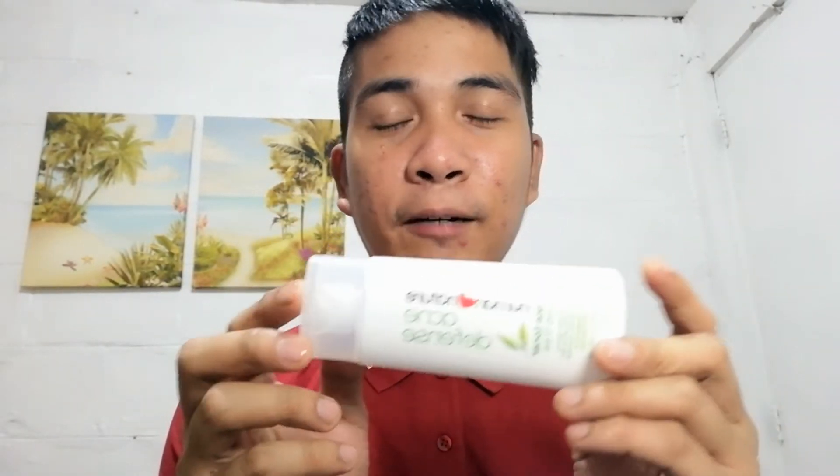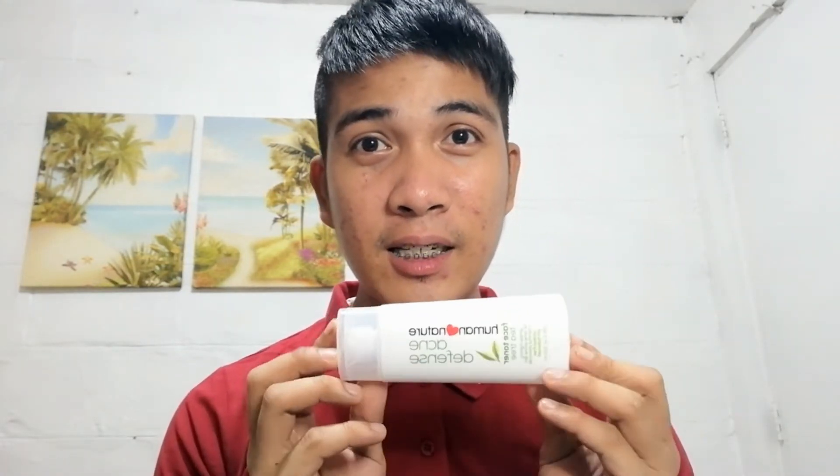Itong Human Nature toner, ang gusto ko sa kanya is meron siyang texture na parang jelly. But when you apply it on your face, nagiging parang tubig na lang siya. Sa haba-haba ng paggamit ko sa kanya, I've been using this for more than a month now. And hindi pa rin talaga niya na-cure or na-stop yung acne ko. I'm not really sure why. But it doesn't give me this feeling na nasusunob yung mukha ko. I've been using this two times a day.